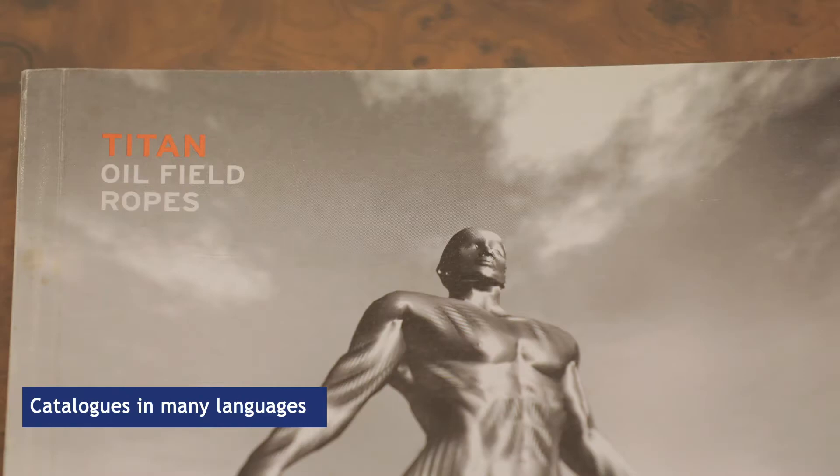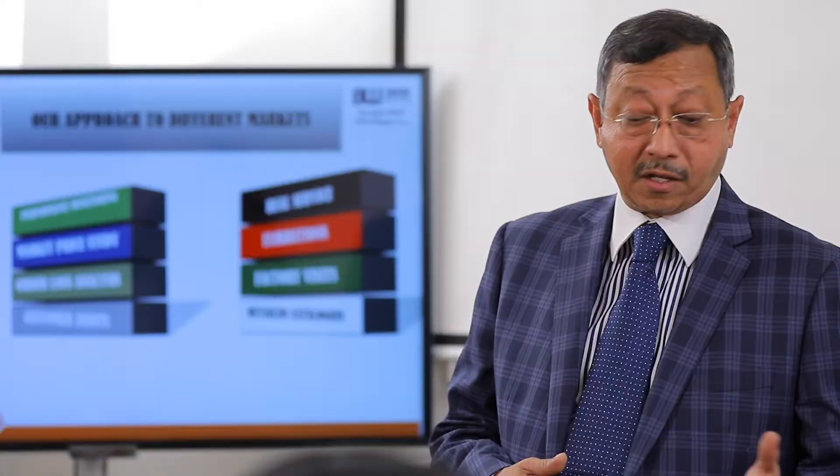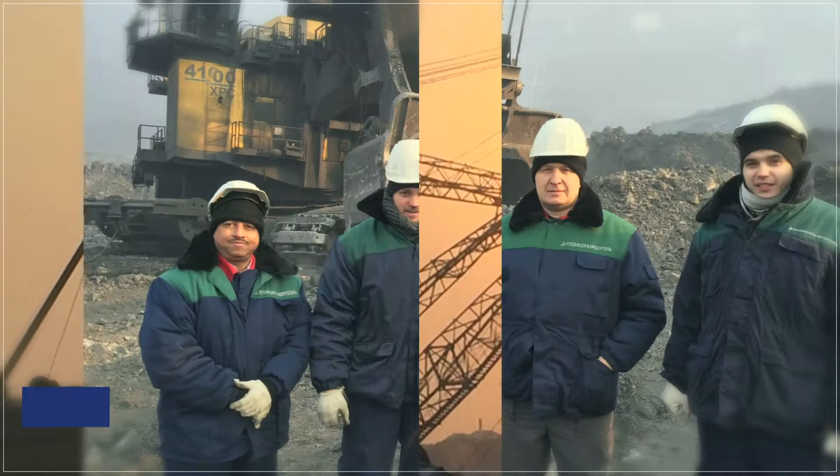Detailed catalogs in various local languages further make product understanding easier and simpler. At Brunton Wolf, the idea of business is not a mere transaction. We get involved with customers right from field investigations to real service at site — be it an inspection on site, installations, or providing a unique service, our team is always ready for the challenge.